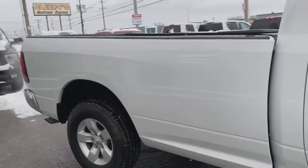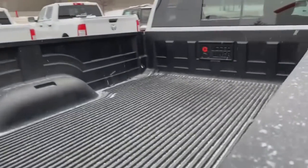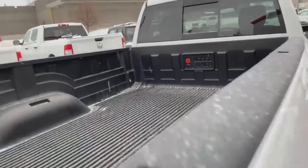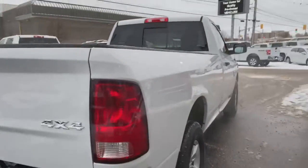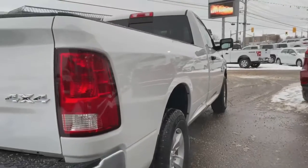Eight-foot box — a nice full-size box. And I'll show you the piece de résistance: we got a beautiful rugged liner in there. Check out the sight lines for the passenger side, showing absolutely no dents, scratches, bumps or bruises.